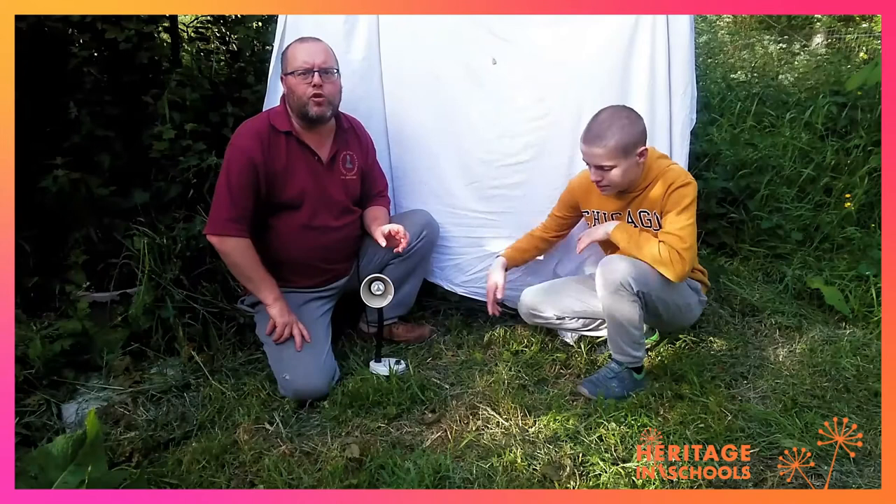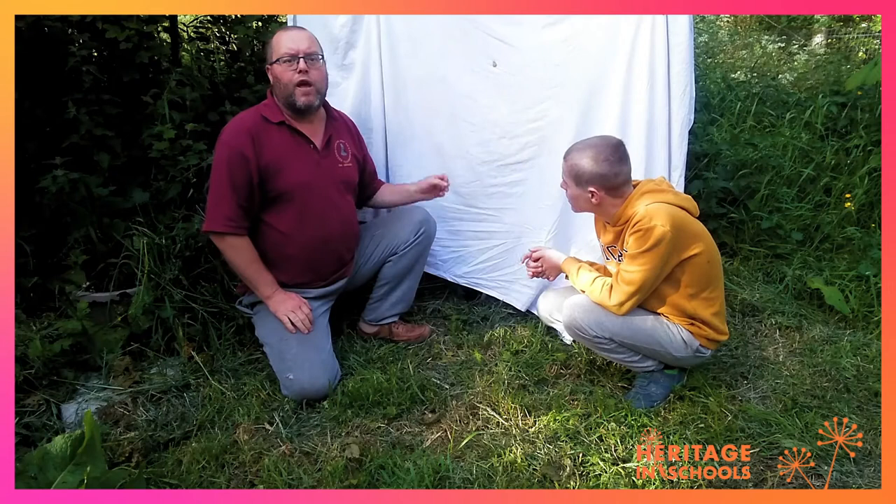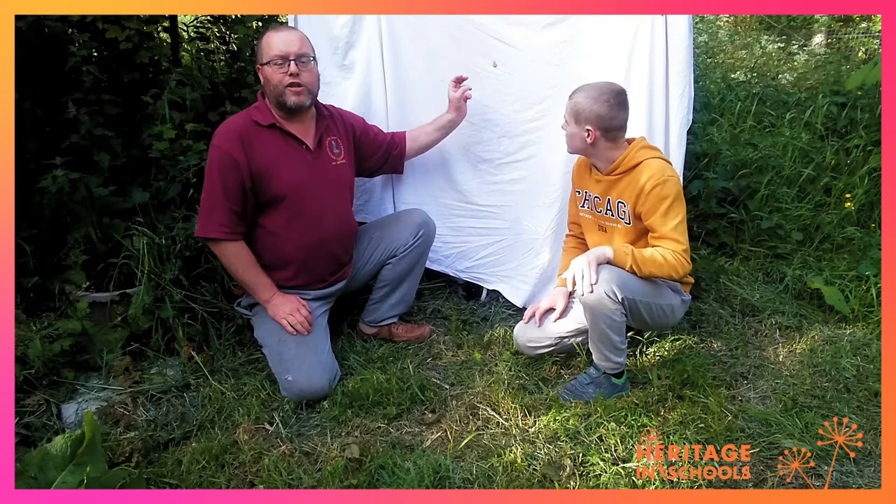If you don't have a trap, what you can do is get a nice white sheet, place it over your clothesline or a tree, and put a light at the back and shine it. The moths come to the light — we have one here already that came along earlier this evening. We have the lovely buff ermine, so this is a great way to see, discover, and learn about the moths that are in your garden or school.